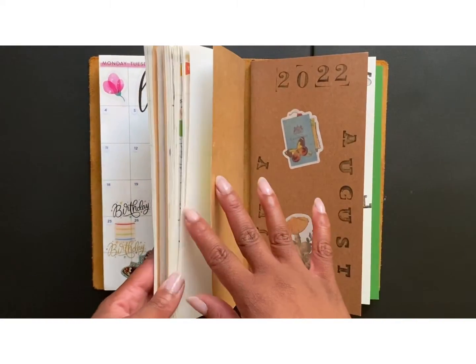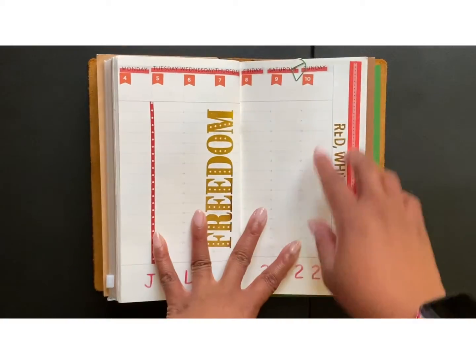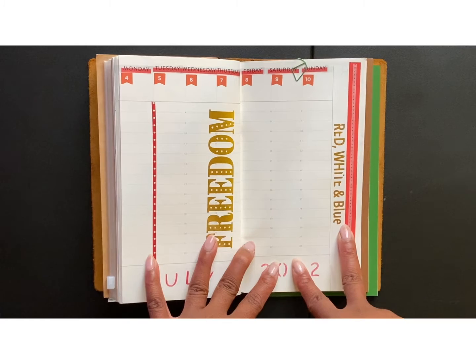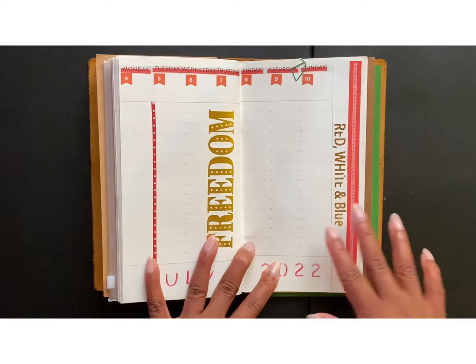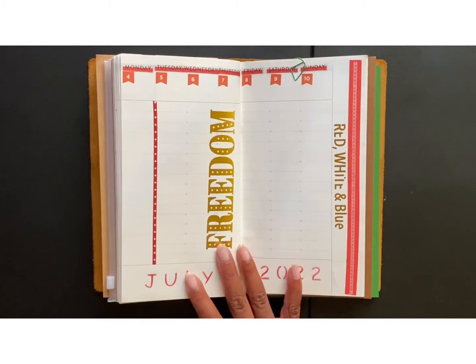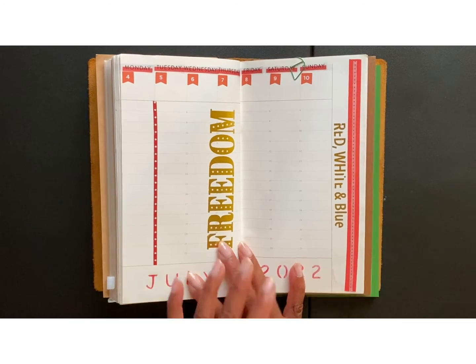I'm ending this traveler's notebook in July. Two weeks of July are in this notebook, and then the last two weeks of July are in the new one. So I wanted to do something simple, and when you see the flip through I'm doing for June, you'll know why I gave myself quite a bit of space here.